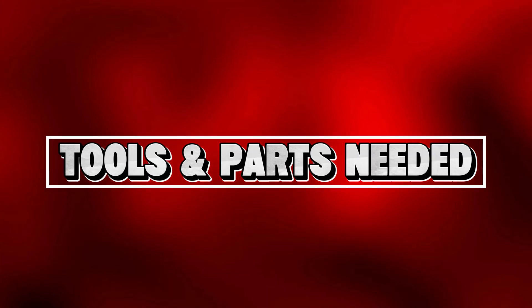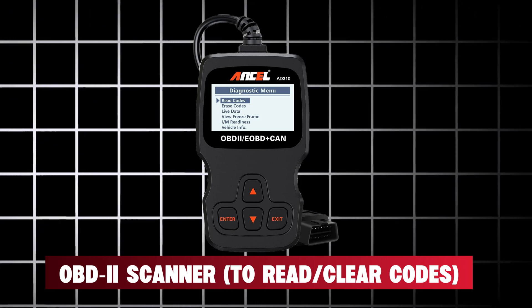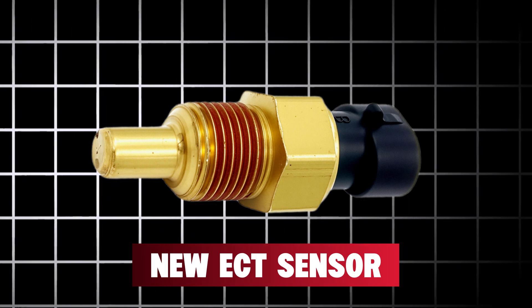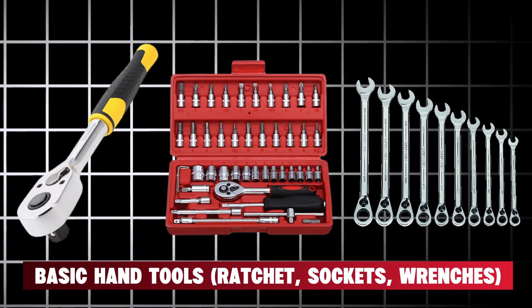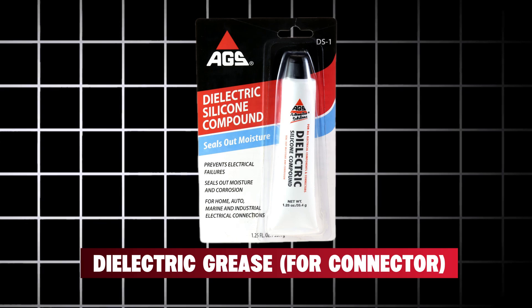Before we get our hands dirty, grab an OBD2 scanner to read or clear codes, a digital multimeter, a new ECT sensor — OEM or quality aftermarket — basic hand tools such as a ratchet, sockets, and wrenches, an optional thermometer or freeze point tester, and dielectric grease for the connector.